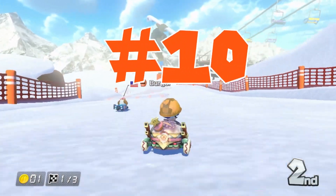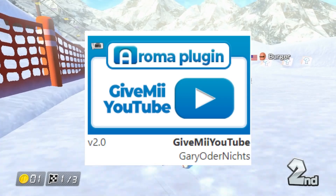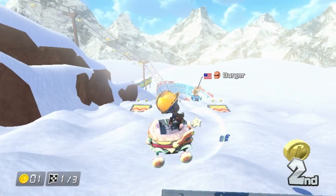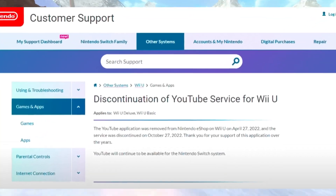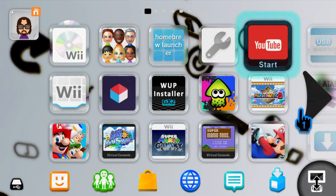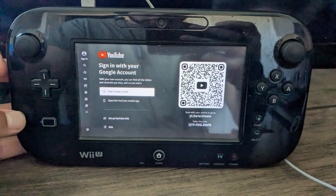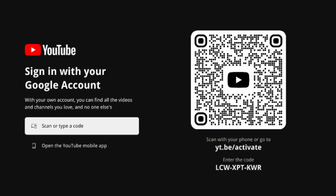Coming in at number 10 is the plugin Give Me YouTube. And you guessed it, it gives you YouTube back. Services for the YouTube app on Wii U were discontinued on October 27, 2022, but a developer named Gary Odenichs made a plugin that bypassed the 404 error you would get while loading the app. It basically tricks the Wii U into thinking that YouTube still works.